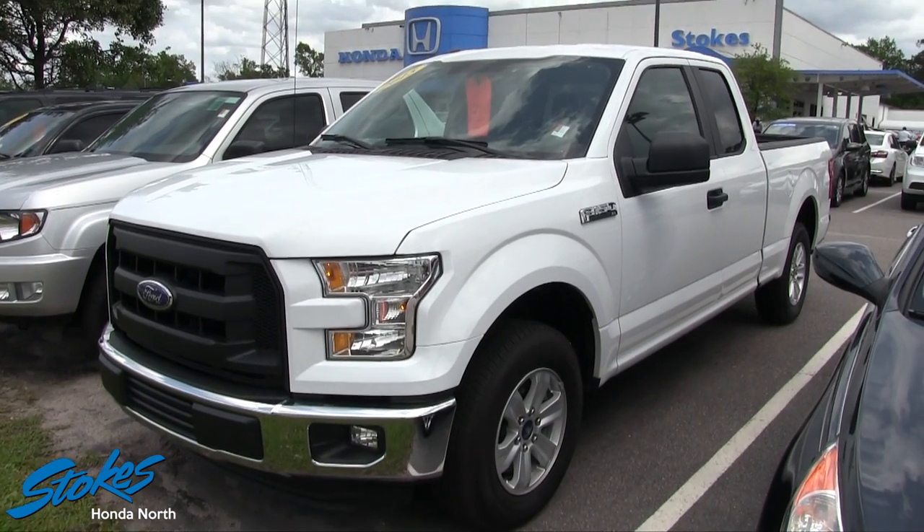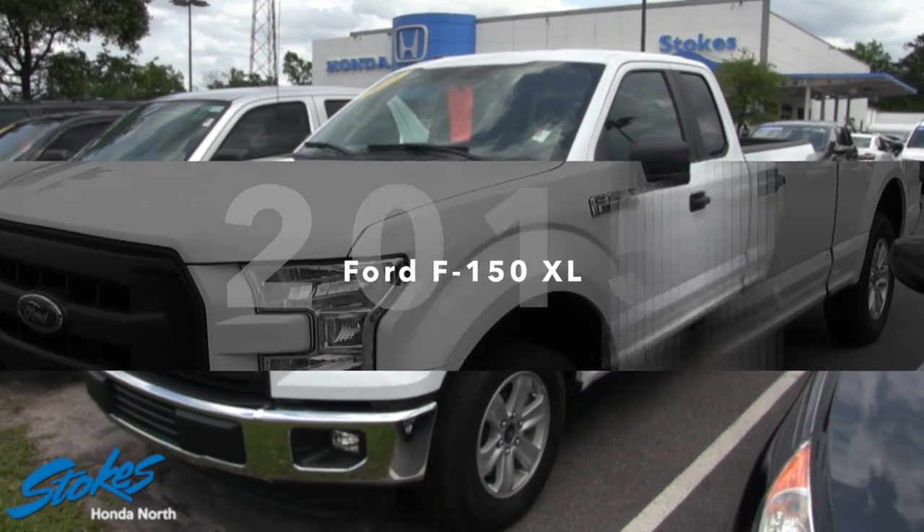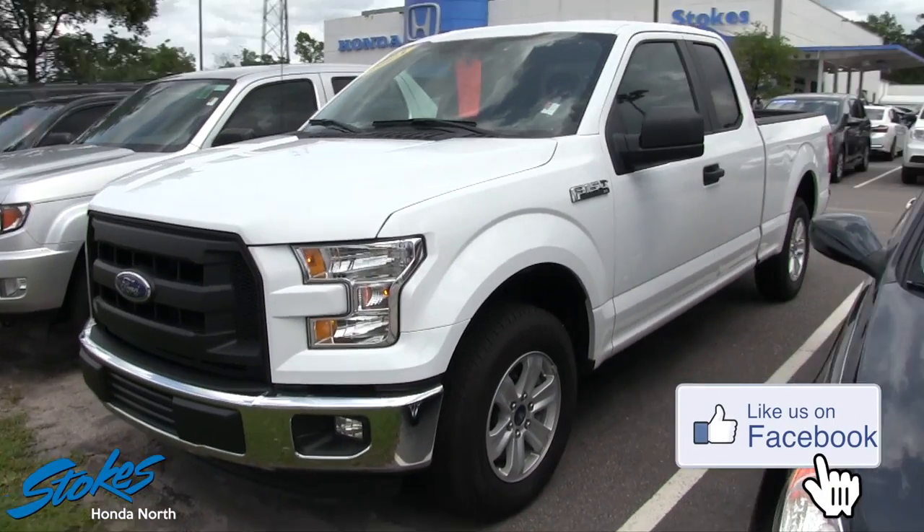What's up everybody? Welcome to Stokes Honda North. Today we're going to look at this 2015 Ford F-150 XL for sale at Stokes Honda. Stay tuned with us folks.